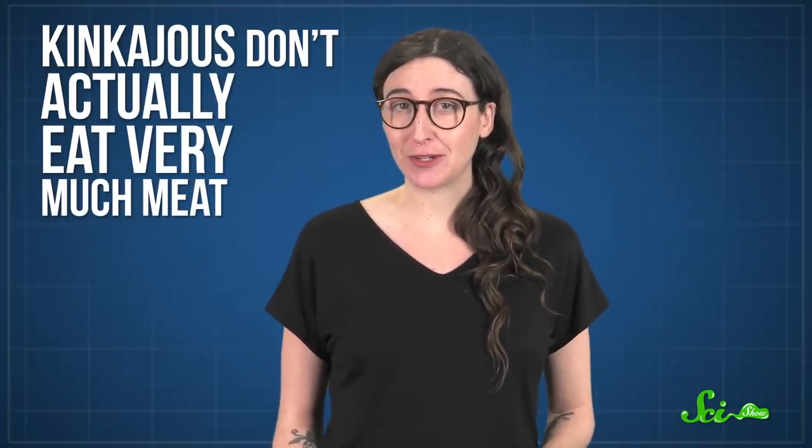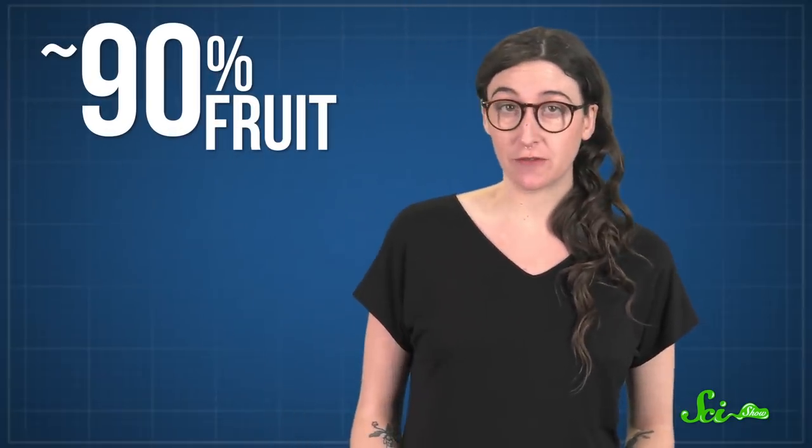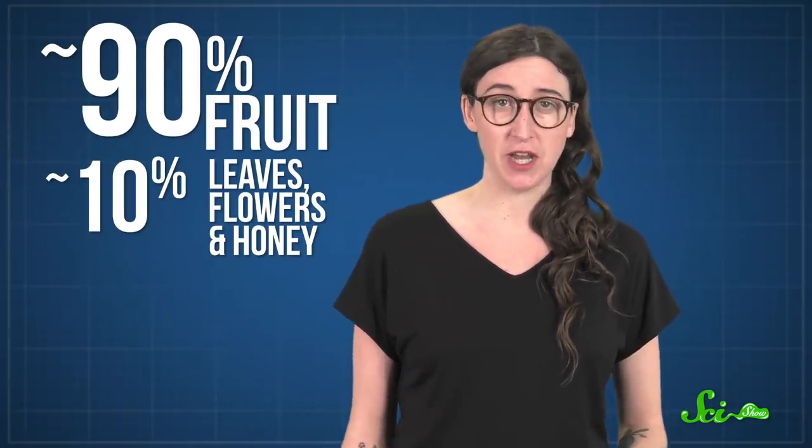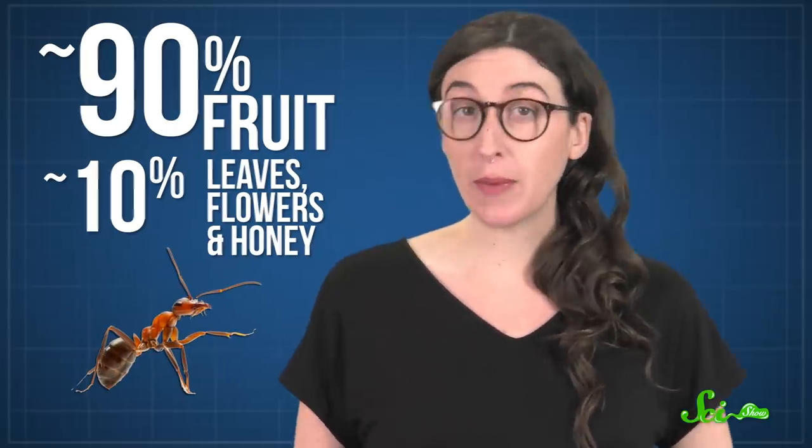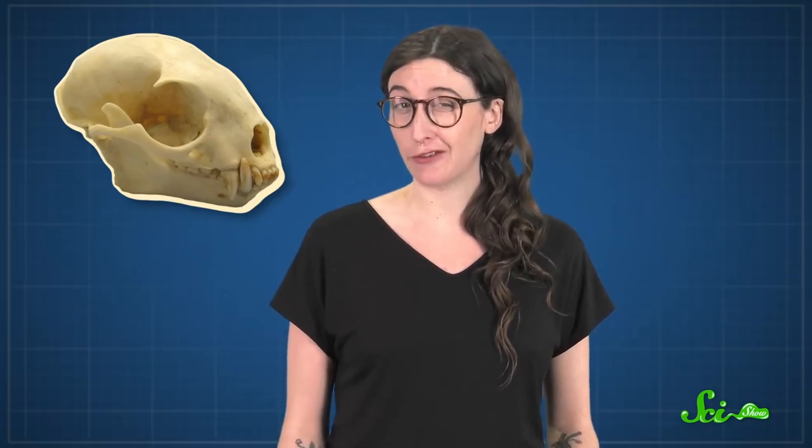When it comes to food, kinkajous don't actually eat very much meat — pretty strange for a carnivore. Their diet is about 90% fruit and 10% leaves, flowers, and honey, with a few ants or termites thrown in for good measure. Kinkajous still have some of their carnivorous features, including canine teeth that are much better at tearing meat than eating fruit, making them a pretty messy eater.